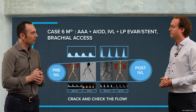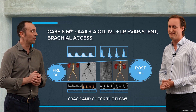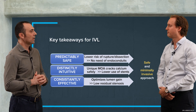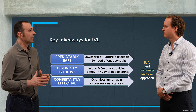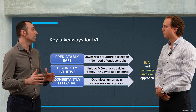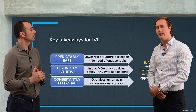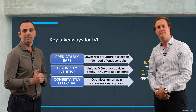We planned this case together, used IVL, and had success. Thank you — I really enjoyed this discussion about IVL and how it can help us expand the boundaries in EVAR and TEVAR. I fully agree, and thank you for joining us. I hope to see you next time.